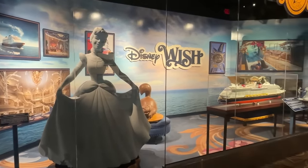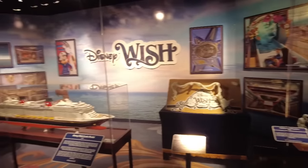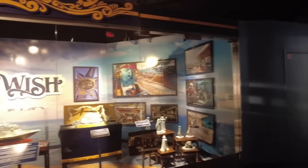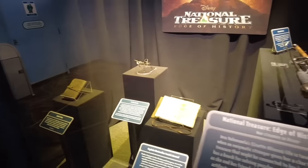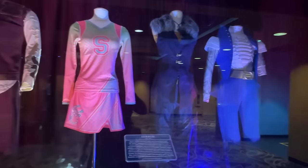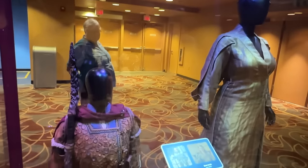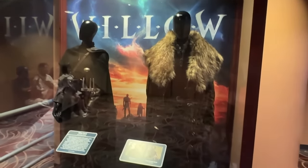The final scenes of the exhibit swap out with whatever is newest from Disney — currently they have a little Disney Wish exhibit with some sculptures. They've also had Star Cruiser stuff in here before. At the end there's also a movie prop section that rotates: I've seen Pirates of the Caribbean, Descendants, and currently they have props from the National Treasure Disney+ show and costumes from the Zombies series and the Disney+ show Willow, including Warwick Davis's outfit. If you're a pop culture fan you may want to pop in because you never know what costumes and props you'll find.